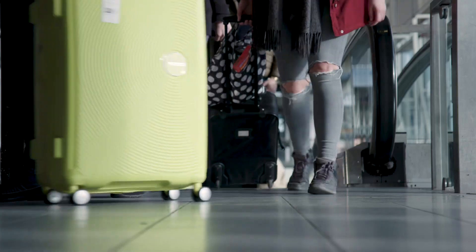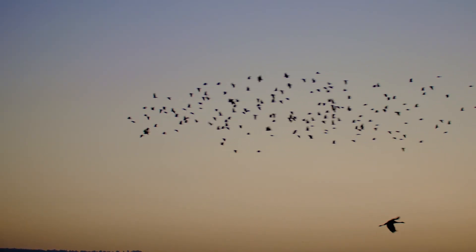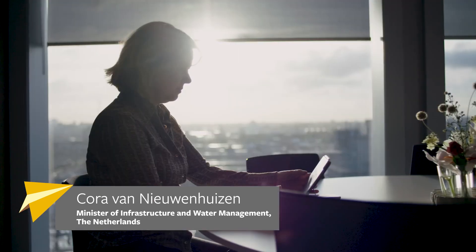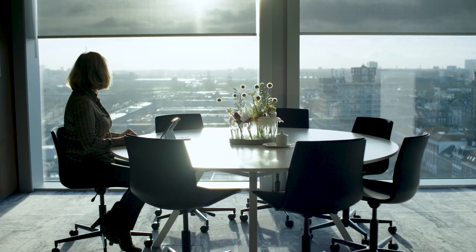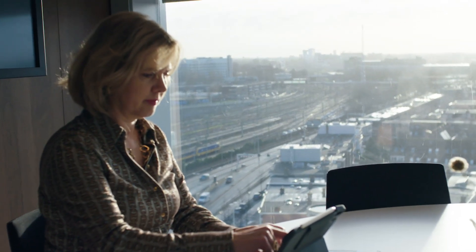We all agree that the aviation industry needs to become more sustainable — it has to reduce its impact on the environment. Sustainable aviation fuels will be part of the answer. A hundred years ago, our world changed radically by the introduction of aviation. We entered a new era of innovation and technology. The world became accessible for the masses. And today we're at the brink of a new era again. We're shifting gear — not faster, but more sustainable. And aviation plays a key role.